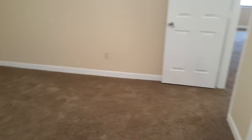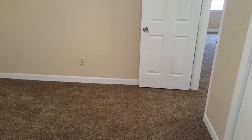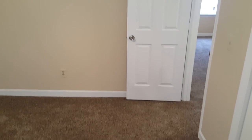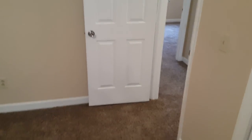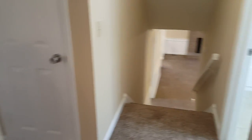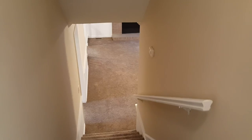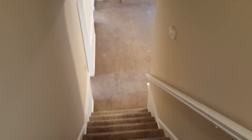That concludes the tour of this home. For more information on this property — 329 Green Springs Court in Columbia, this three-bedroom, two-and-a-half bath home — you can visit our website at turnerproperties.com or give us a call at the office: 803-407-8522.